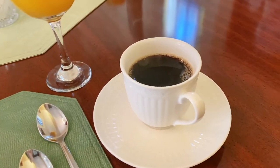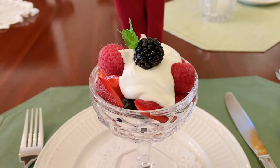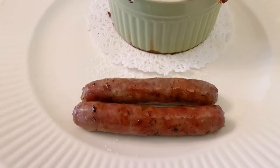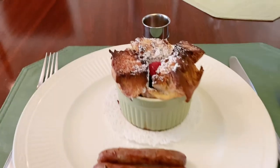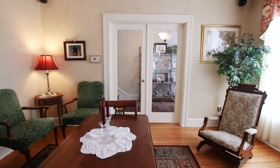On the morning we were at the Inn, we started with a delicious cup of coffee and fresh fruit. Then we had the most delicious baked French toast. It was cooked to perfection, with a soft inside and crispy edges, with a sweet but not too sweet flavor. And the fresh strawberry in the middle just added a little pop of yum that we weren't expecting. It was incredible.